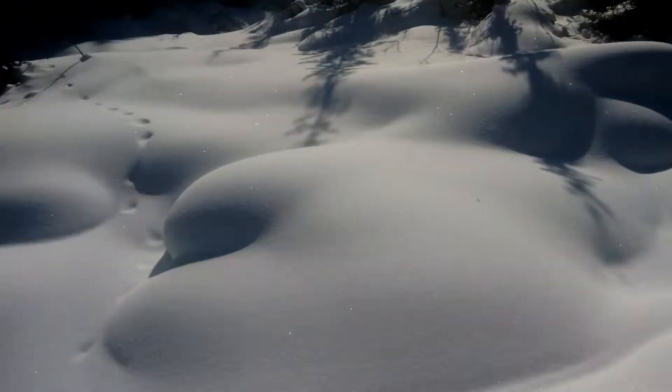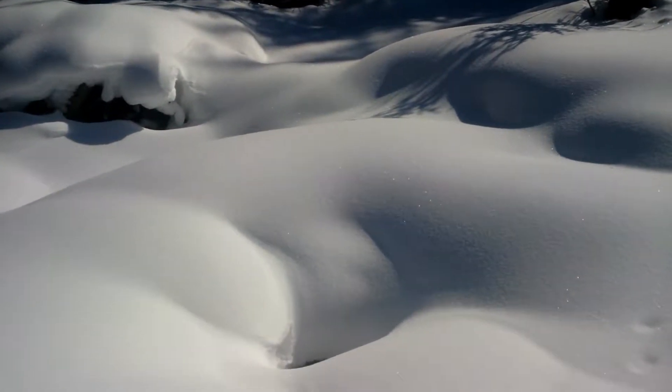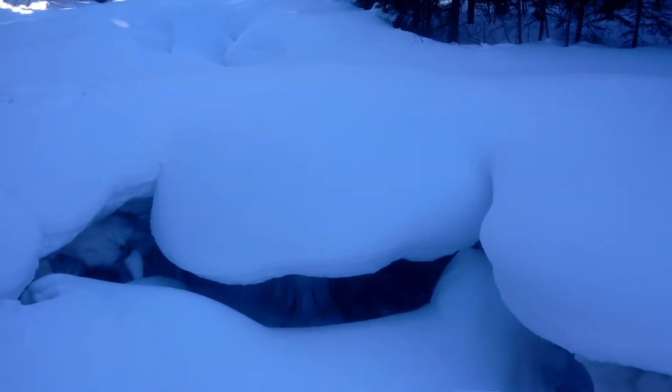There is one little spot right there of open water — you can just barely see it. It's a spot here where the creek is open and exposed, you can see the rock, but you cannot hear any water at all.